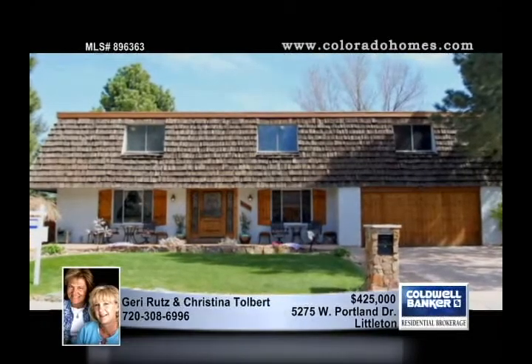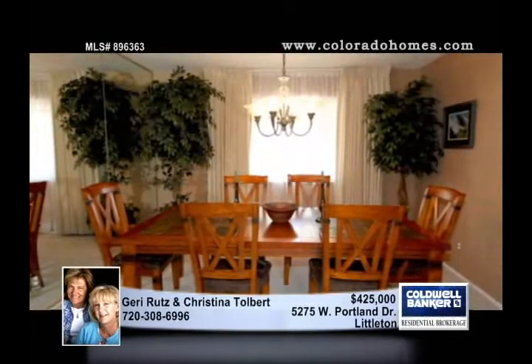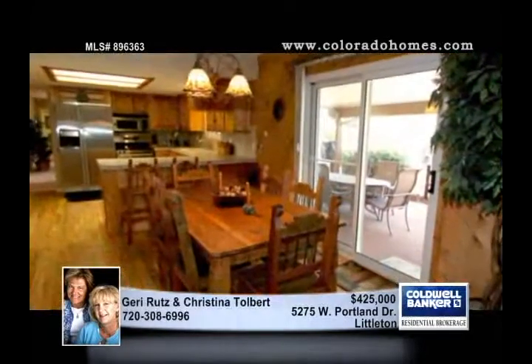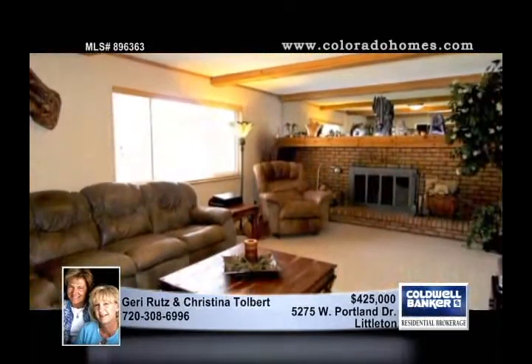Welcome home to exceptional Normandy Estates living in this lovely French country two-story with five bedrooms and four baths. Stunning updates include Australian cypress flooring, knotty alder built-ins, knotty pine kitchen cabinetry, high-end stainless steel appliances, and more.